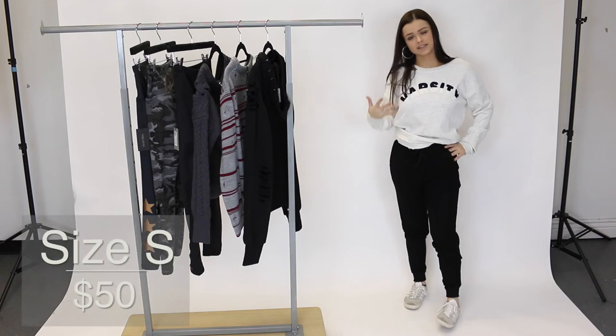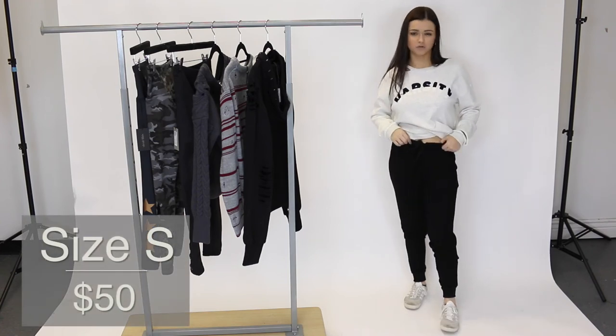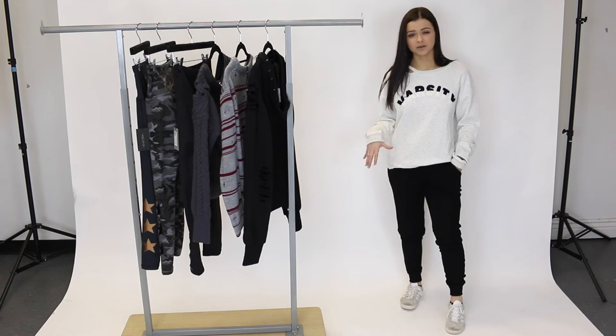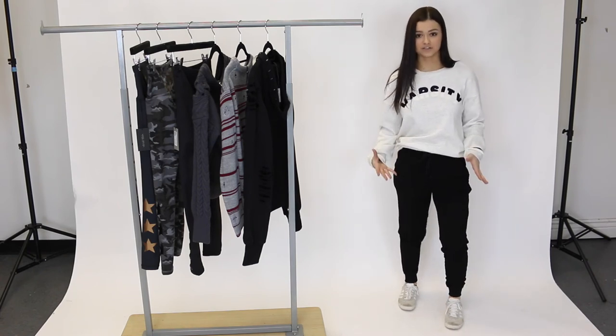In these joggers I'm wearing a size small and I did have to tie the waist pretty tight. They do give you a little bit of wiggle room, so I would definitely size down. But these are the most comfortable, soft joggers ever. They're really lightweight, which makes them even more comfortable. You could honestly double these as pajamas — that's how soft they are.